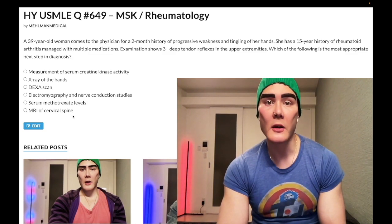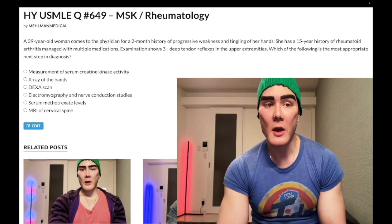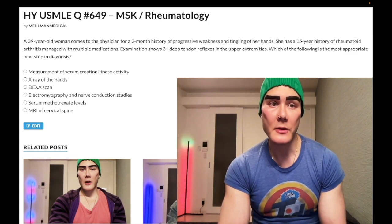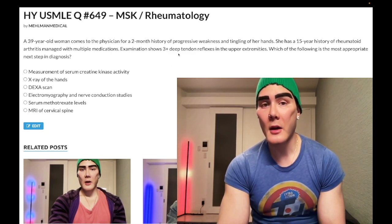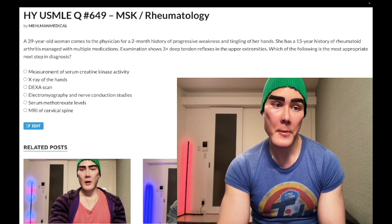Choice F: MRI of cervical spine — correct answer. This is atlantoaxial subluxation in the setting of severe rheumatoid arthritis. In RA, especially advanced RA, patients are prone to getting atlantoaxial subluxation of the spine. There are two main vignettes on USMLE. The first is this scenario: a patient with RA presenting with upper limb neurologic findings. Three-plus reflexes are hyperreflexia, reflecting upper motor neuron findings — some form of impingement on the spinal cord. For this presentation, the answer is straight up MRI of the cervical spine.